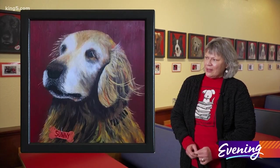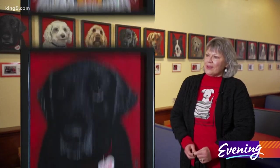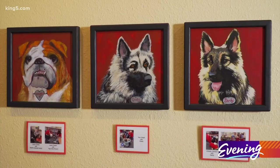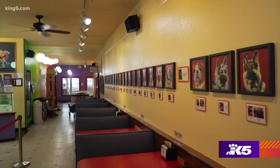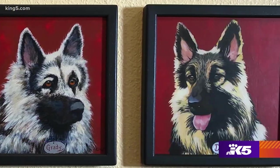I didn't know the stories that were going to evolve behind it. I didn't know the dogs that would pass. I didn't know the humans that would pass. Three portraits are set apart from the rest. That's an emotional story — the only ones that Kim didn't paint.